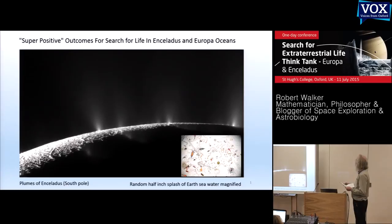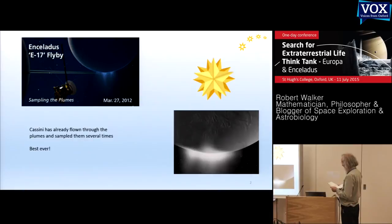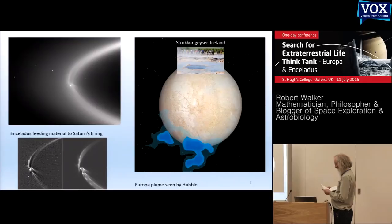Cassini has sampled the plumes already, flying through them with no chance of contaminating the oceans — a gold star for planetary protection. So this is something we know we can do. Enceladus is a sure thing as its plumes erupt continuously, feeding Saturn's E-ring.